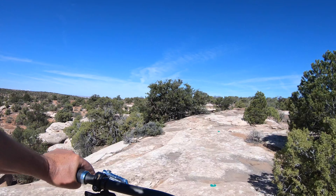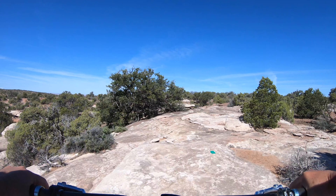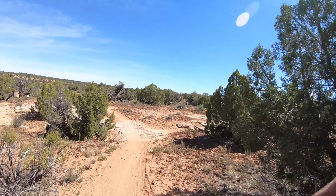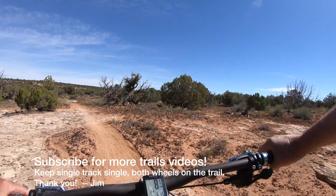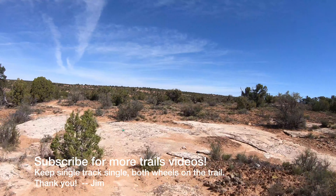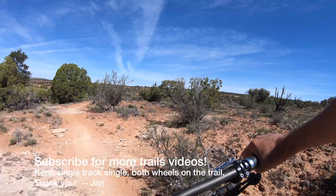I'd like to thank Grand County Moab Trail Mix, BLM, and Moab Trails Alliance for building all these great trails for us to ride. If you get a chance to donate, that would be a really good thing to do. Thanks for watching, appreciate it.